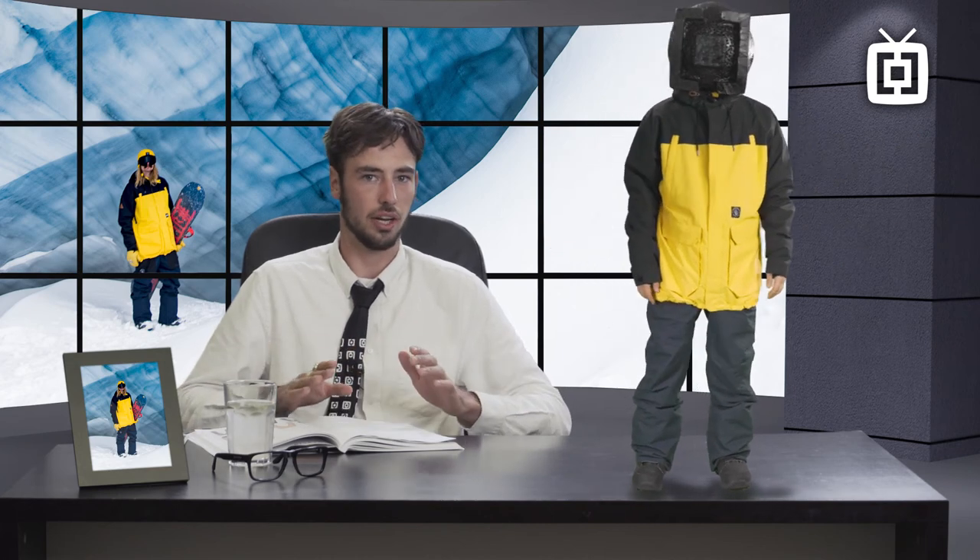Now you know pretty much everything there is to know about the Cordon A-trip jacket, so I hope I made your choice easier. That's enough talking — let's go riding.